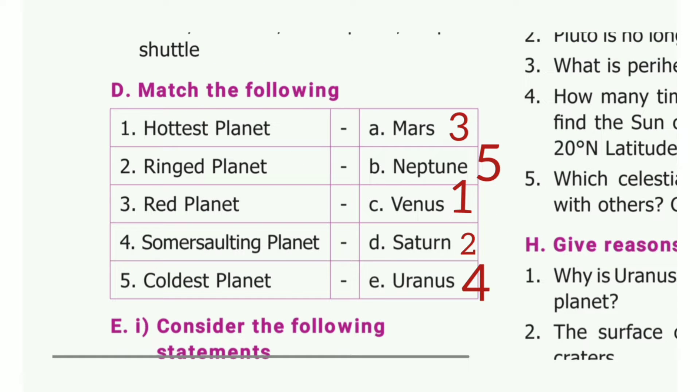Match the following. First one: hottest planet — the answer is Venus. Second one: ring planet — the answer is Saturn. Third one: red planet — the answer is Mars. Fourth one: somersaulting planet — the answer is Uranus. Fifth one: coldest planet — the answer is Neptune.